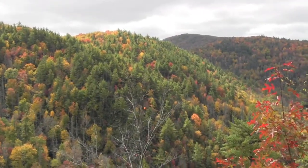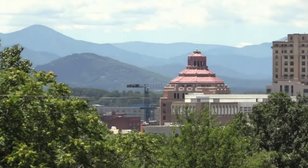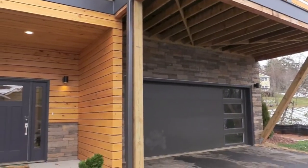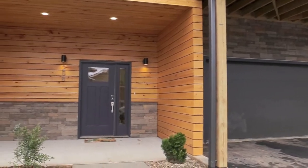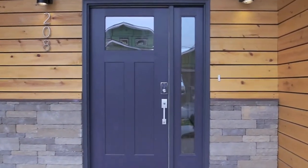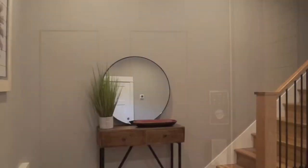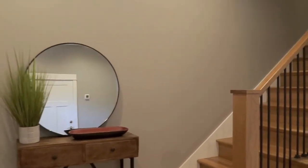Nestled in the heart of the Blue Ridge Mountains, just minutes from downtown Asheville, this beautifully appointed spacious three-story home awaits you. Upon your arrival, you'll enter a warm and inviting foyer where you'll find a place to hang your coat and leave the outside world behind.